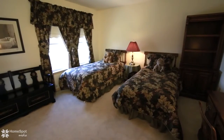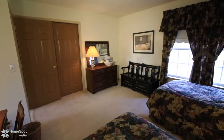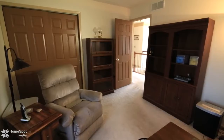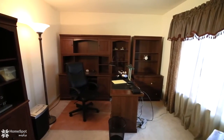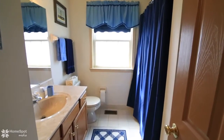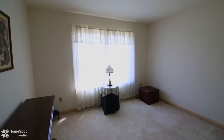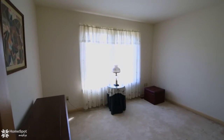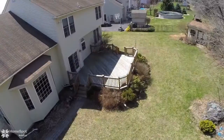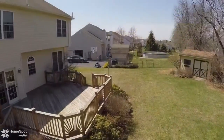The larger bedroom will fit a king-size bed easily. The second level offers three generous size bedrooms with ample closet space and a full family bathroom. The home sits on a mature landscaped lot with a tree-lined backyard.